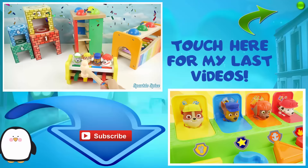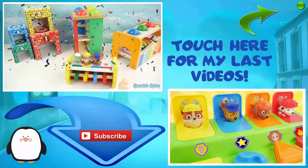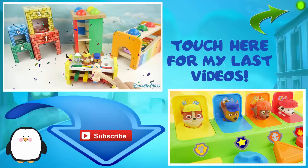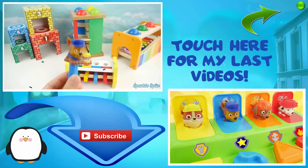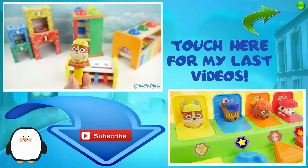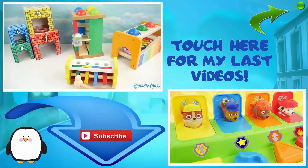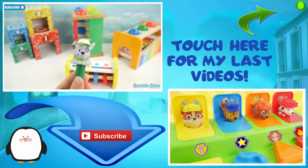Thanks for watching this episode of the Sparkle Spice Channel. Give the video a thumbs up if you liked it, and subscribe if you're new. Also make sure to come back for more fun videos. Thanks for commenting and I'll see you in the next one. This is Chase — yellow. This is Rubble — green. This is Rocky. I'll see you in the next one.